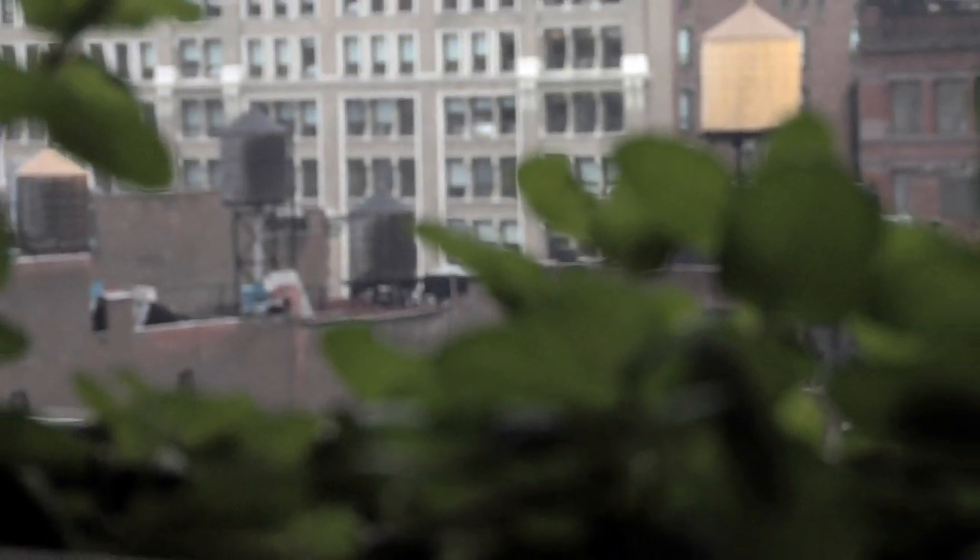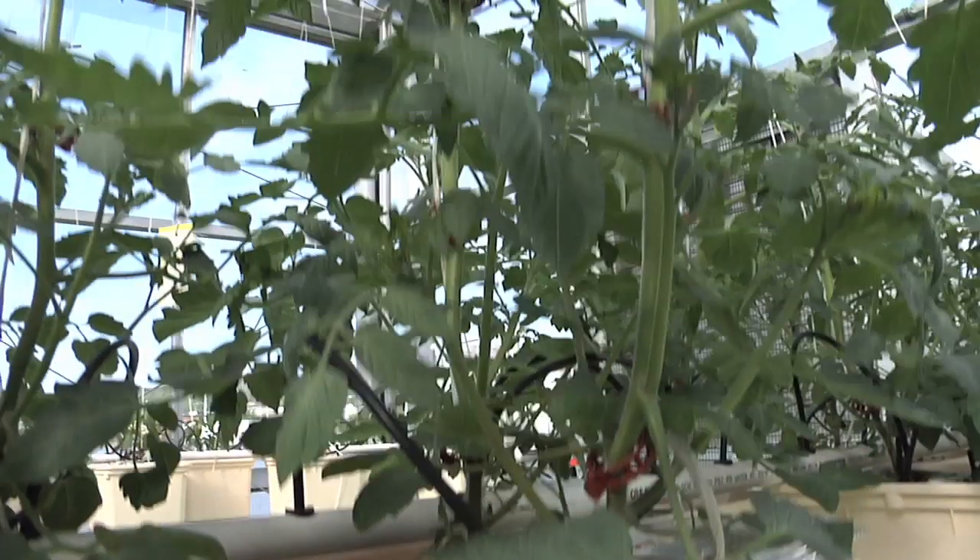A city landscape hardly ever invokes images of tomato and lettuce leaves. However, this soon might be changing.